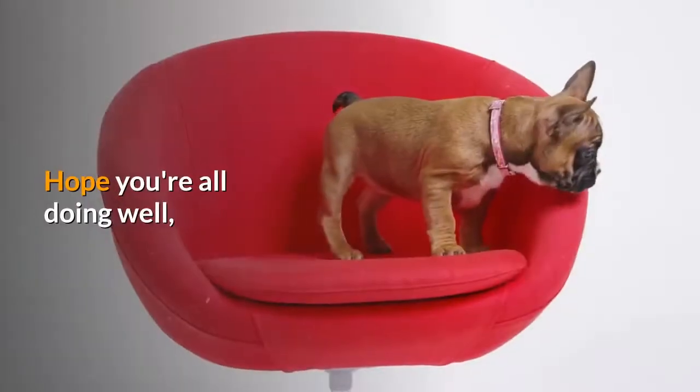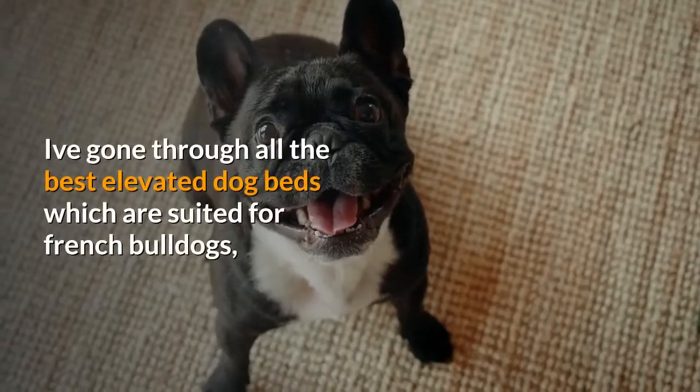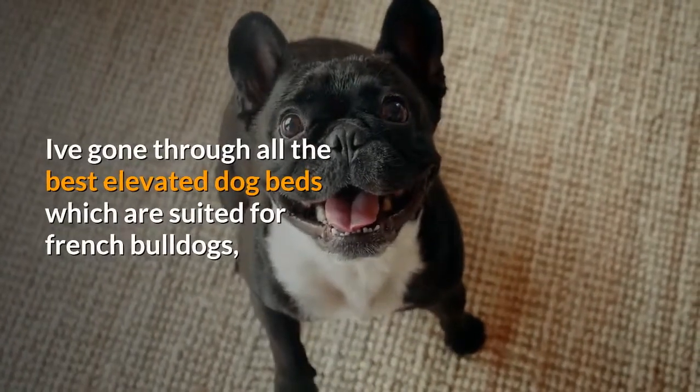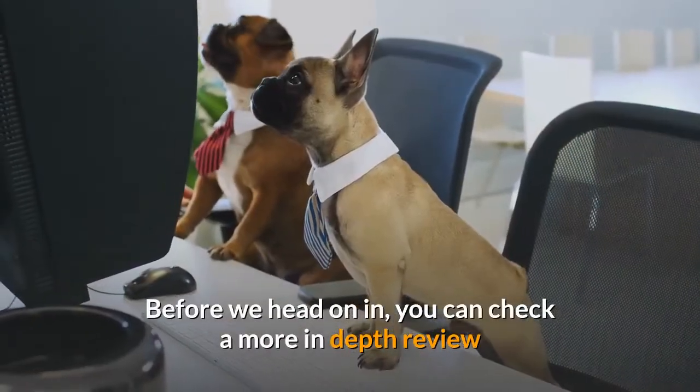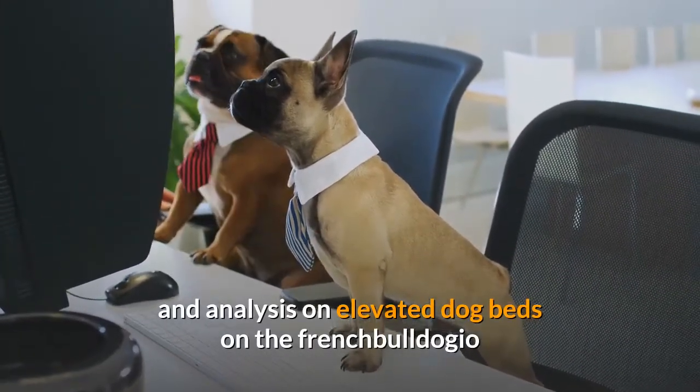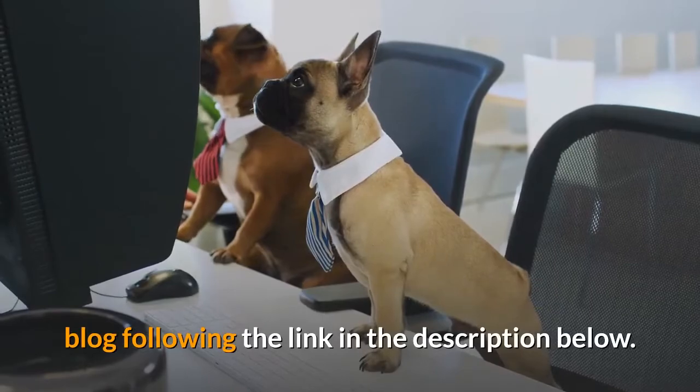Hi guys! Hope you're all doing well. I've gone through all the best elevated dog beds which are suited for French Bulldogs. Before we head on in, you can check a more in-depth review and analysis on elevated dog beds on the French Bulldogio blog following the link in the description below.